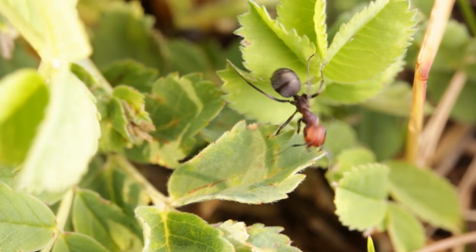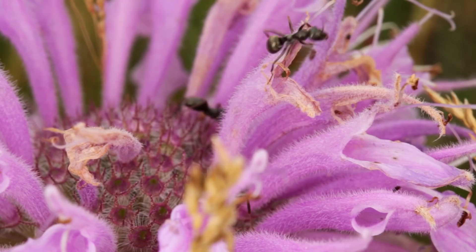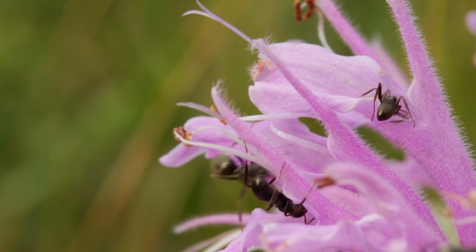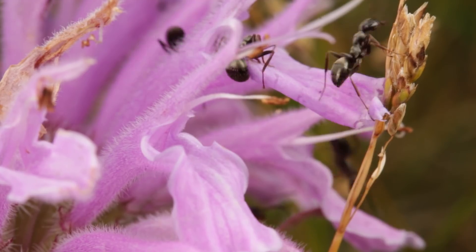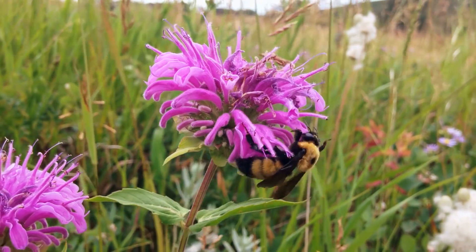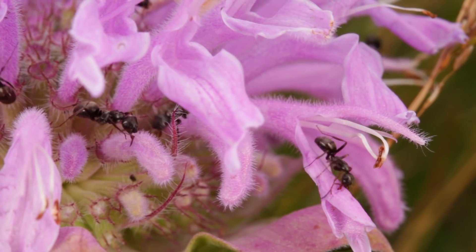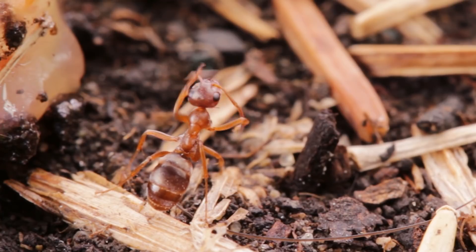Wood ants don't always rely on honeydew for a quick sugar fix. Sometimes they'll feed directly from the plants themselves, lapping up the sweet nectar found within many flowering plants. Unlike their relationship with the sap-sucking bugs, however, in most cases only the ants stand to benefit from this exchange. The sweet nectar these flowers produce is intended to attract pollinating insects. Ants, unlike winged insects like bees and butterflies, don't make for great pollinators, only carrying the flower's sticky pollen over relatively short distances before it falls off or is stripped off, thanks to their excessive grooming habits.